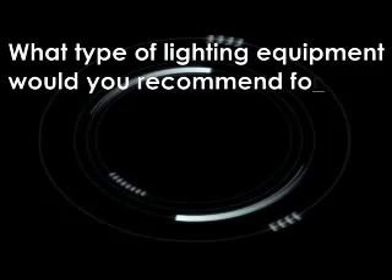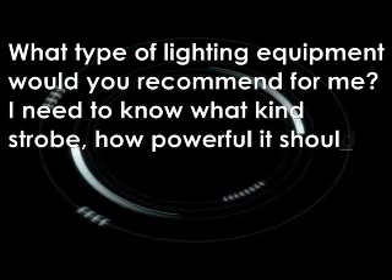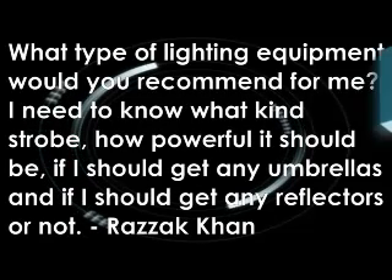Welcome back to another episode of Digital Photography One-on-One. In this episode, we're going to talk about the question that is asked more than any other question. It also happens to be my least favorite question. Razek Khan asks: what type of lighting equipment would you recommend for me? I need to know what kind of strobe, how powerful it should be, if I should get any umbrellas, and if I should get any reflectors or not.